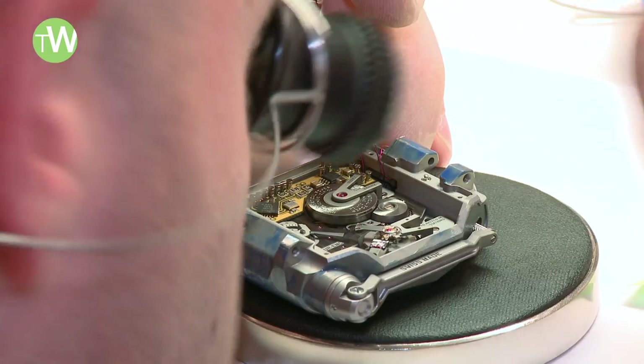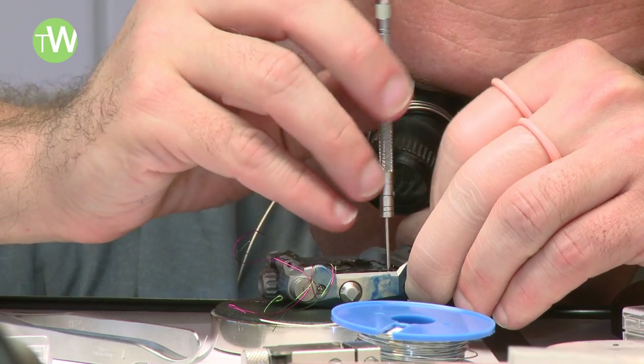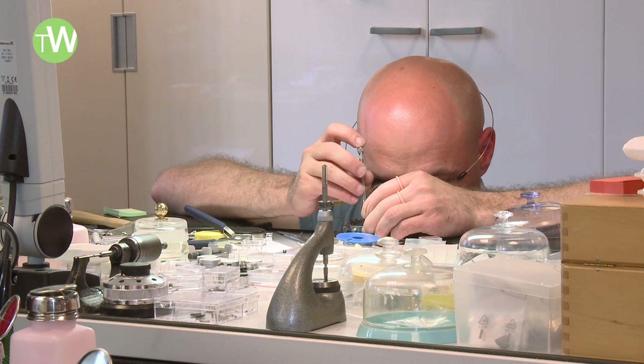Urwerk has always been very adamant about creating some kind of interactivity between the watch owner and the watch itself. But with the EMC, this takes it much further.